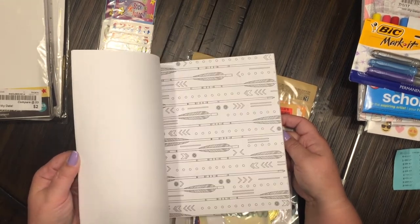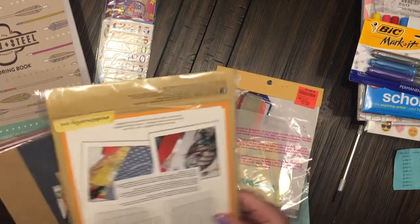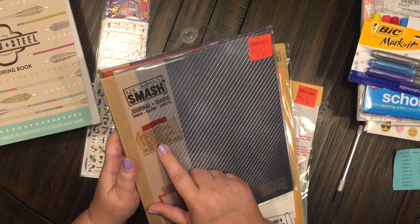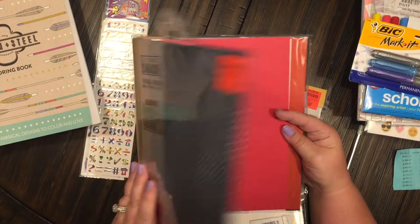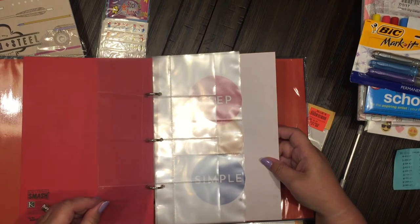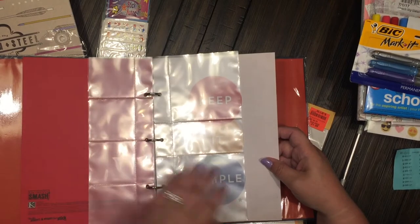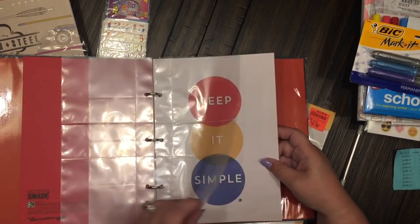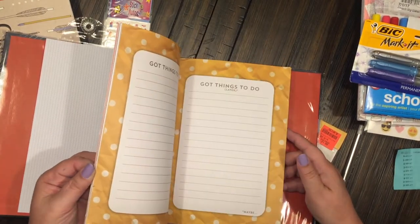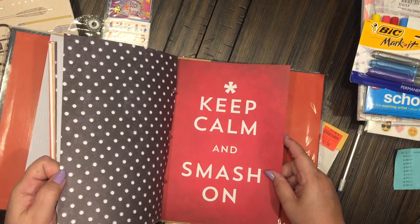I've never seen this before and I was so excited — this is by K&Company Smash, the journal binder, and it was $2.99. It came with the binder, these little envelopes to put your different journaling cards and stuff in, and different pages. $2.99 for all of that — keep calm and smash on! I love K&Company Smash.